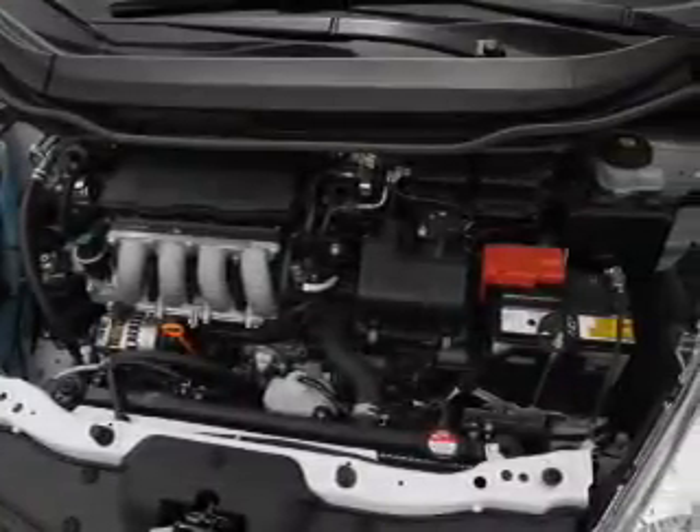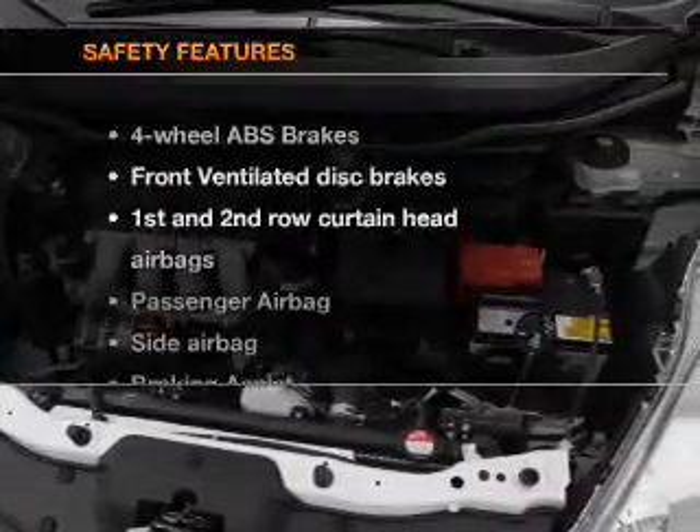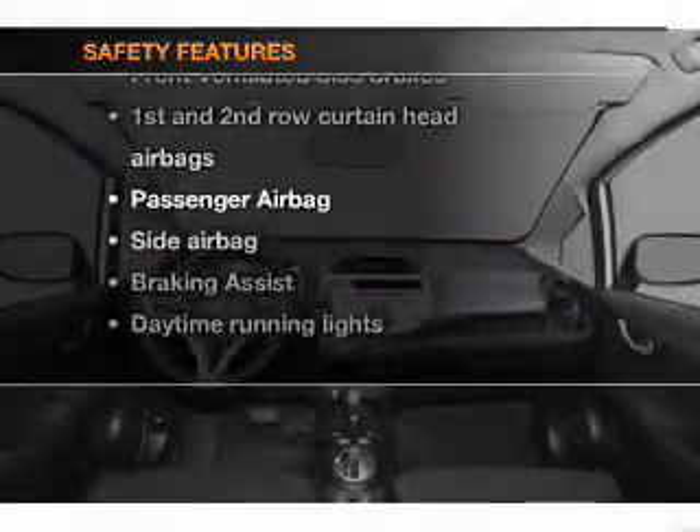Power mirrors, power steering, air conditioning. And for your peace of mind, the following safety equipment is included.